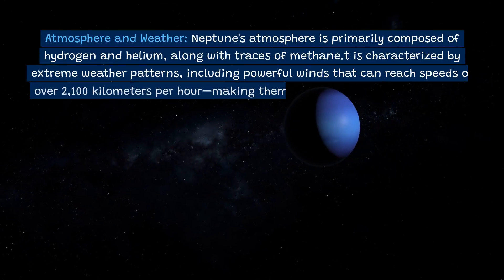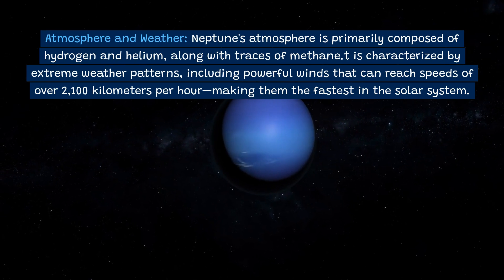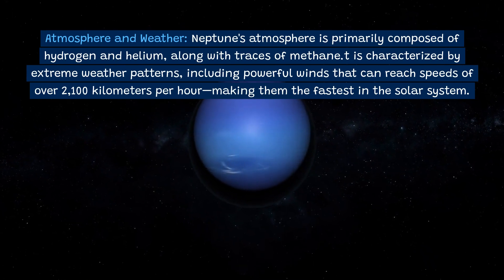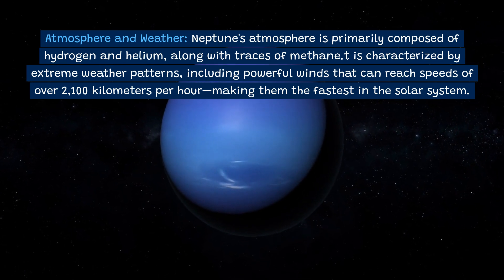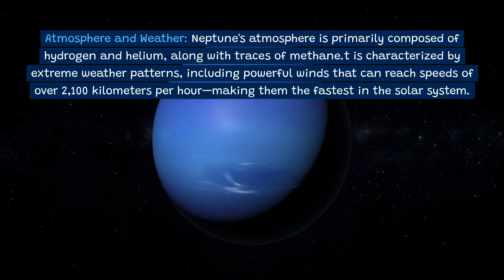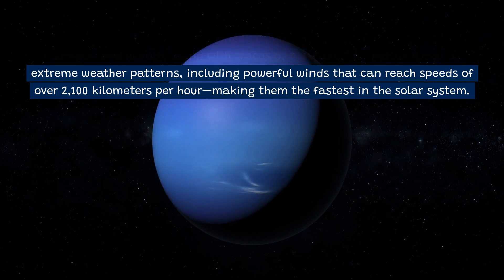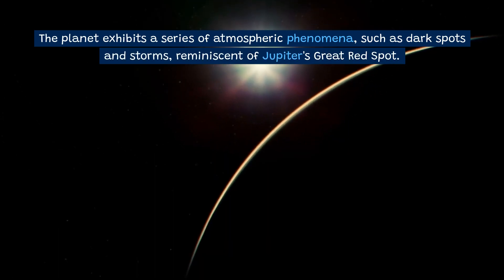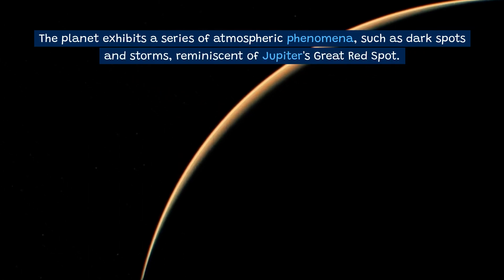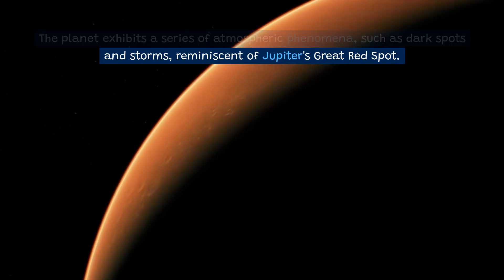Neptune's atmosphere is primarily composed of hydrogen and helium, along with traces of methane. It is characterized by extreme weather patterns, including powerful winds that can reach speeds of over 2,100 kilometers per hour, making them the fastest in the solar system. The planet also exhibits atmospheric phenomena such as dark spots and storms, reminiscent of Jupiter's Great Red Spot.